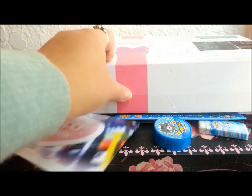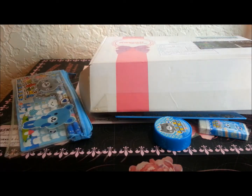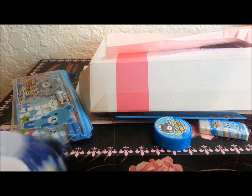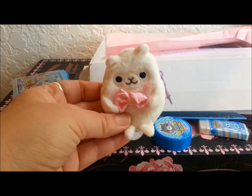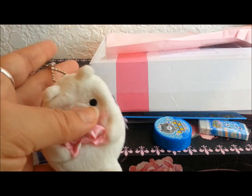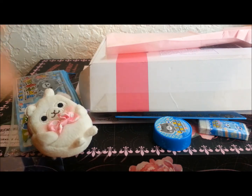So guys, that was my kawaii box! I'll leave the link down below. I think it was a really good deal — it's about twenty dollars for all of this and it's a monthly subscription box. If you hadn't realized, I think the alpaca coin purse is definitely my favorite part. I don't know what I'm going to use it for but I'm carrying it everywhere with me. Anyway guys, I hope you have a good day and thank you so much for watching, bye!